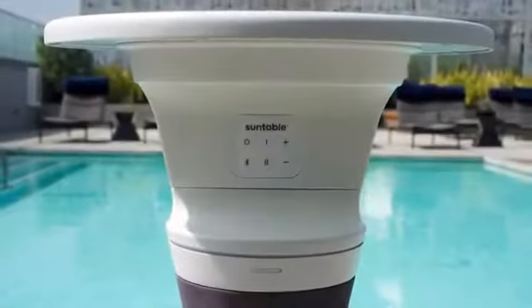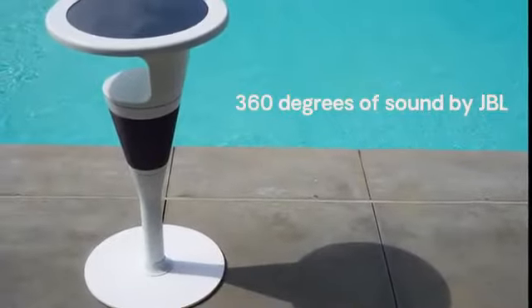Meet Sun Table, the world's only solar-powered induction charging table with 360 degrees of sound by JBL. Sun Table is the ultimate outdoor companion, allowing you the freedom to charge, chill, and play your music anywhere you go.